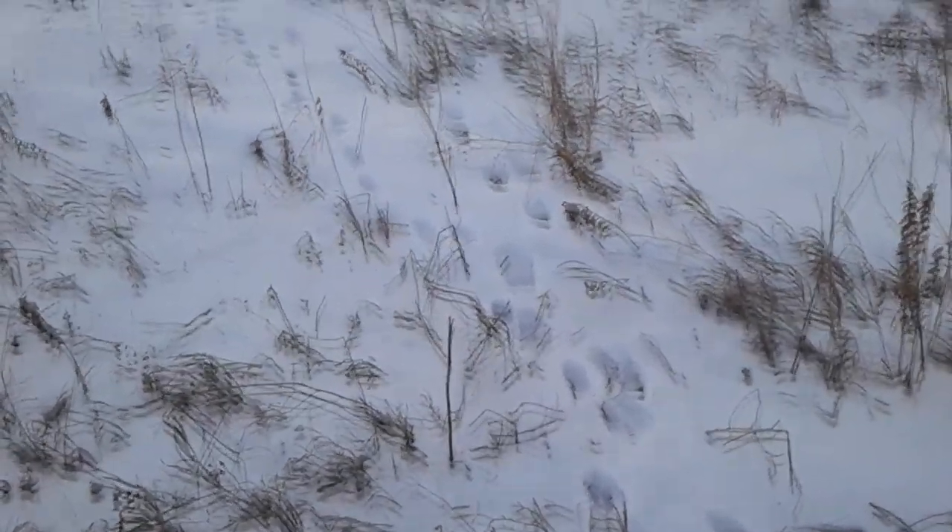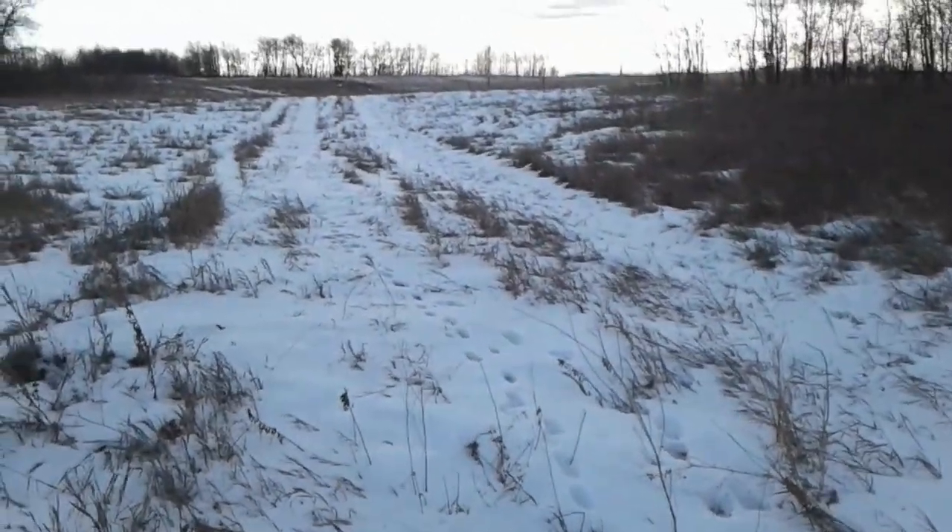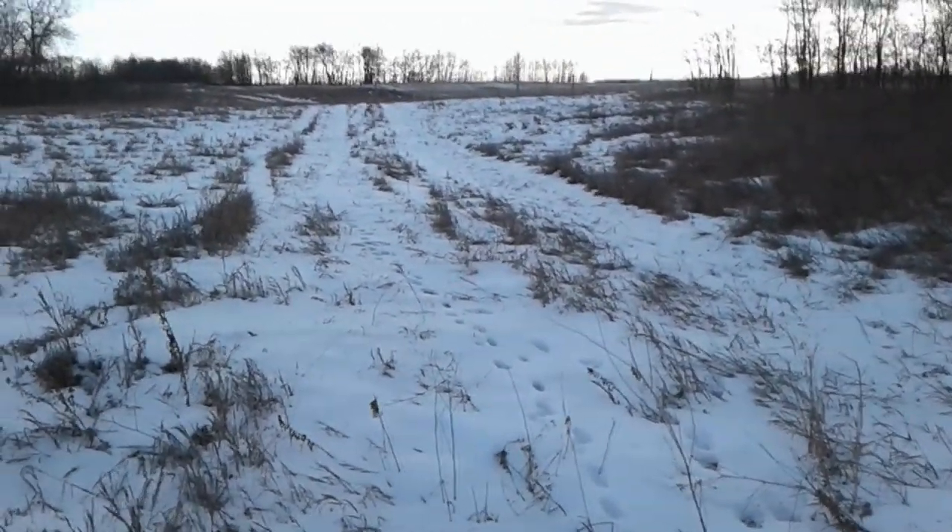Got a few tracks going through here. I noticed a few times ago when we came there was mule deer walking through here.